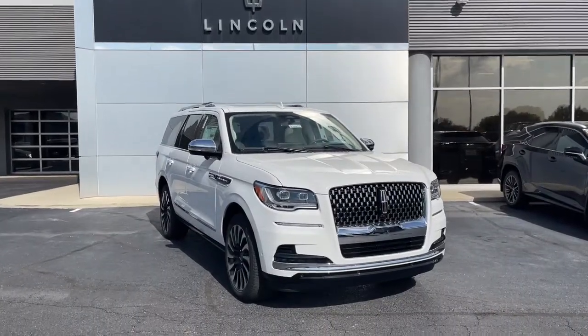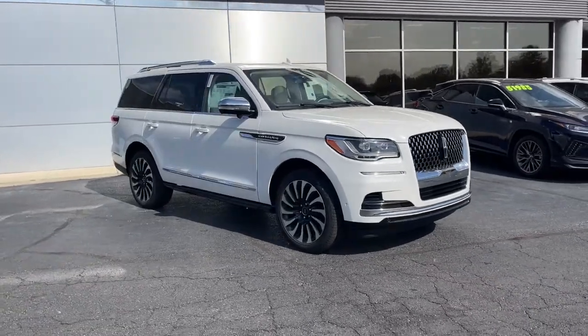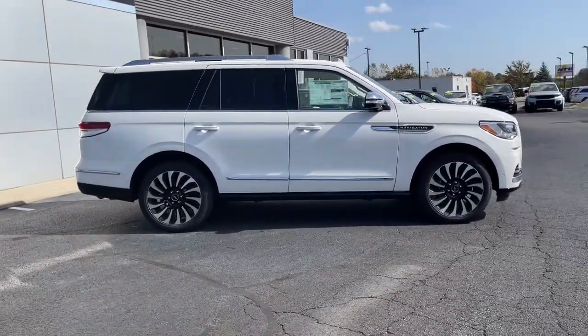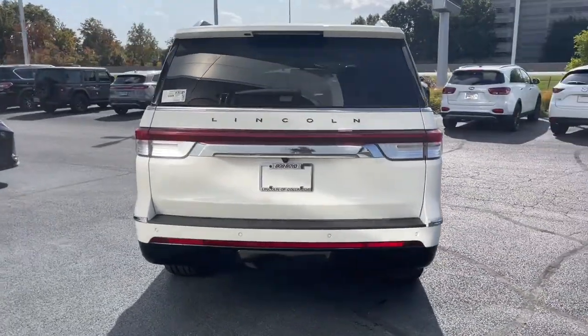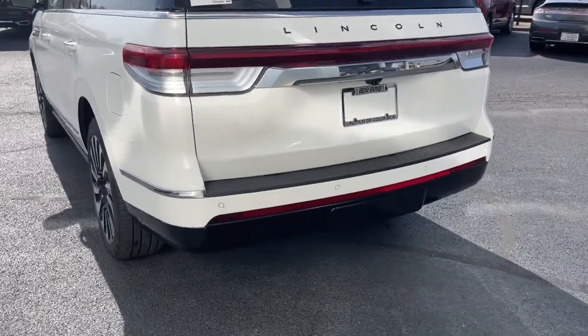Introducing the 2022 Lincoln Navigator. Go big or go home — here's the full-size Navigator, the luxury three-row SUV designed for grand adventuring. From its superior craftsmanship to its burly towing capacity to its smooth, responsive handling, this vehicle has what it takes to build priceless road trip memories.